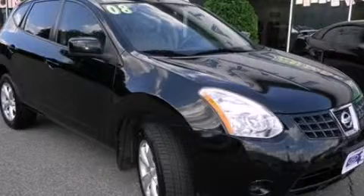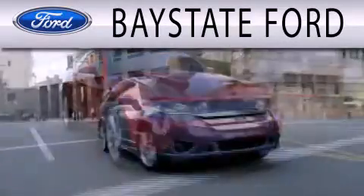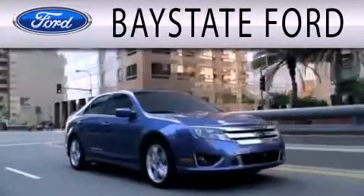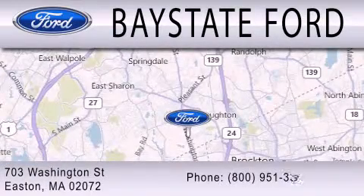Contact us today to arrange your test drive. Base State Ford is dedicated to doing everything possible to ensure that the experience you have selecting your next vehicle is as pleasant as possible. We are located at 703 Washington Street in Easton.